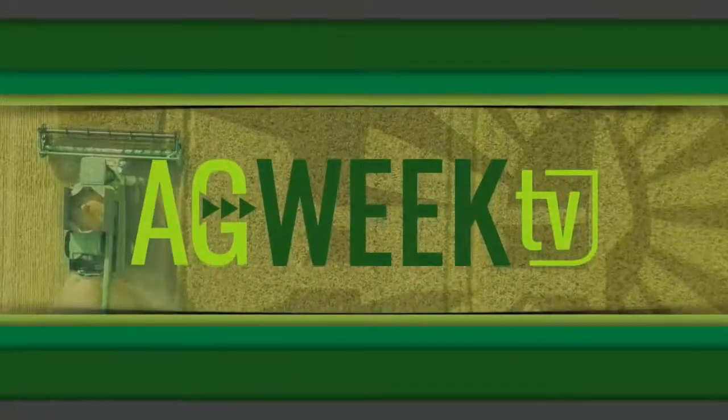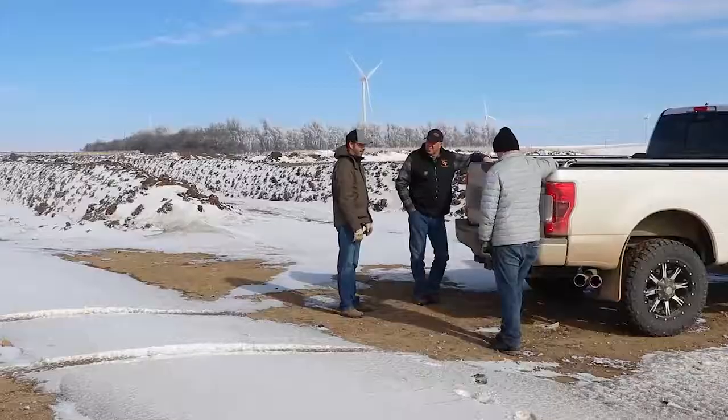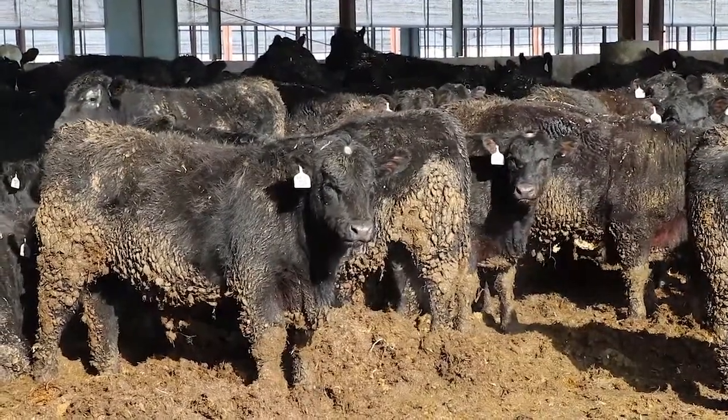A custom cattle feeder on the South Dakota-Minnesota border is fast becoming an innovator in turning bedded pack manure into a valuable soil additive. Mikkel Pates has more on humus compost in this week's Ag Week cover story. To make this place profitable, we had to use the manure. Chad Olson owns a 3,500 head beef feedlot near the South Dakota-Minnesota border.